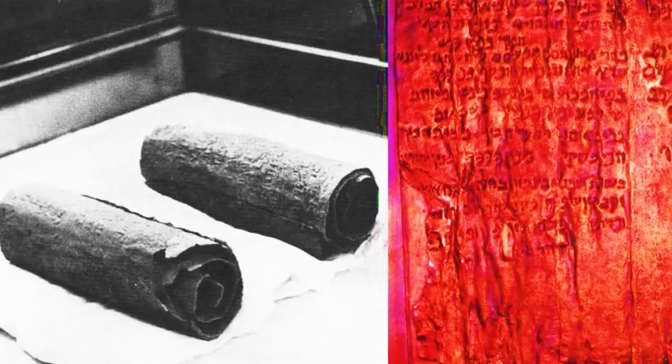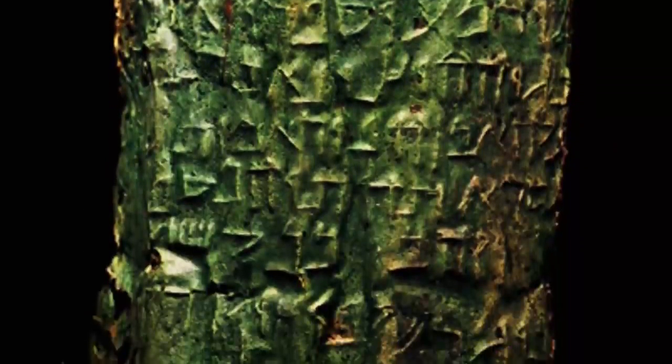Bronze coins found at the site corroborate the radiocarbon and paleographic dating of the scrolls, indicating that the Copper Scroll is thousands of years old. This issue, however, is halting any modern understanding of where the text suggests.